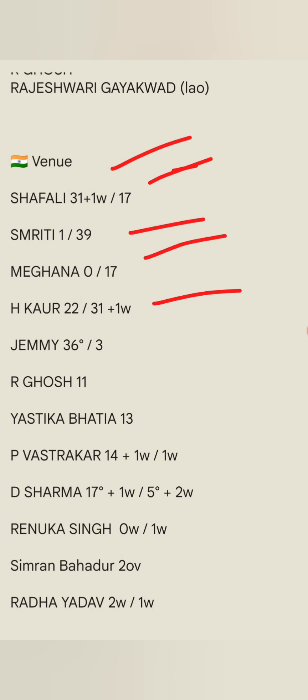Harmanpreet Kaur scored 22 in the first match and 31 in the second match, but she doesn't bowl much. Jemimah Rodrigues scored 36 not out in the first match but only 3 runs in the second. Richa Ghosh scored 11 in the second match and 13 in the first. Pooja scored 34, going at 1-40. The second match was also 1-40.